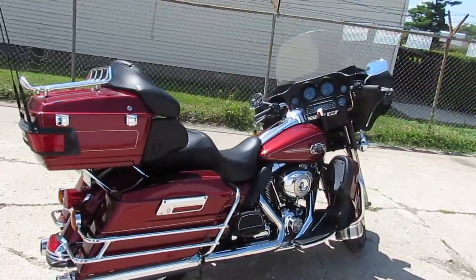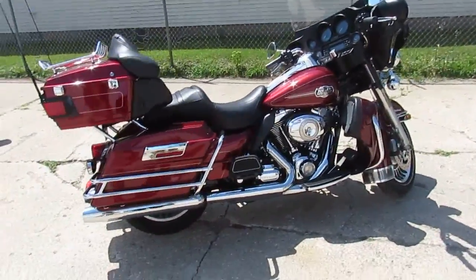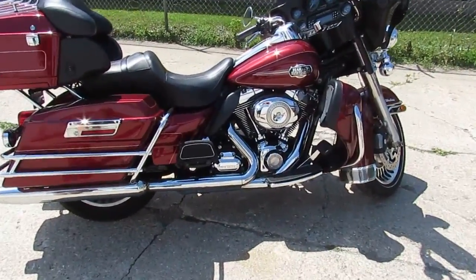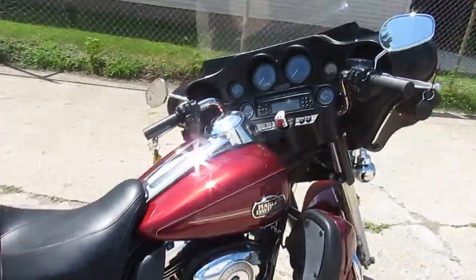Visit our website at ApprovalPowerSports.com. We can help out with out-of-state financing and assist with nationwide shipping. Call today and you can ride today.